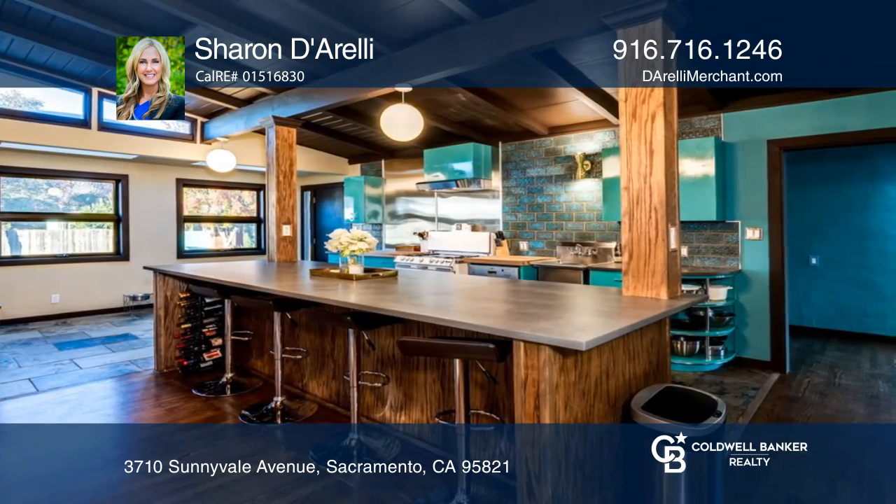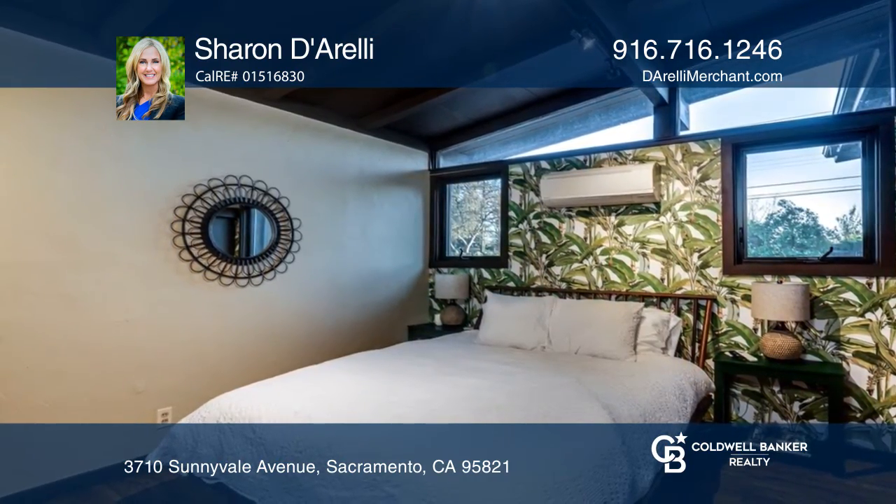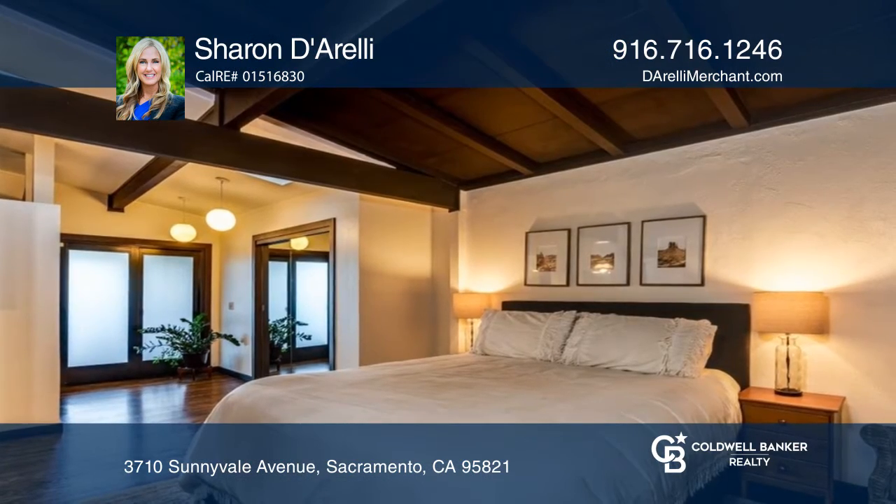The kitchen boasts an 11-foot island, vintage steel cabinets, a beautiful refurbished gas stove, and more. Enjoy coffee on your private covered patio off the primary bedroom.